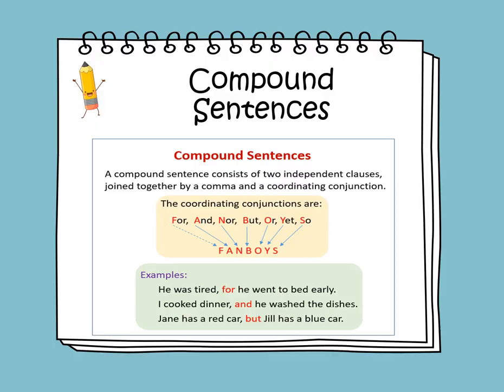Jane has a red car, but Jill has a blue car. Two simple sentences joined together with the coordinating conjunction but. Make sure you add a comma before the coordinating conjunction.